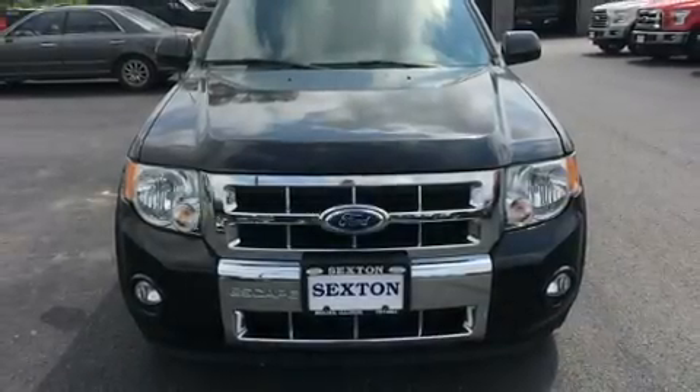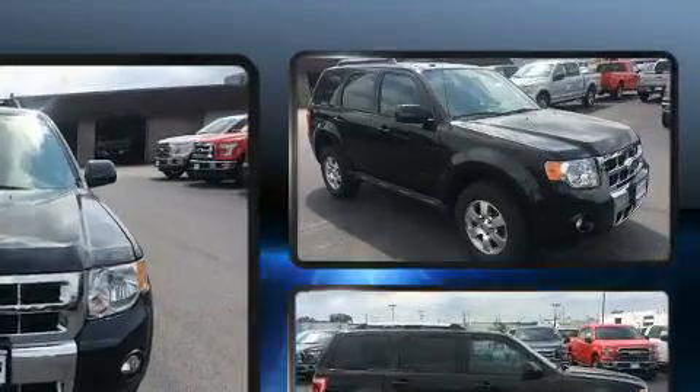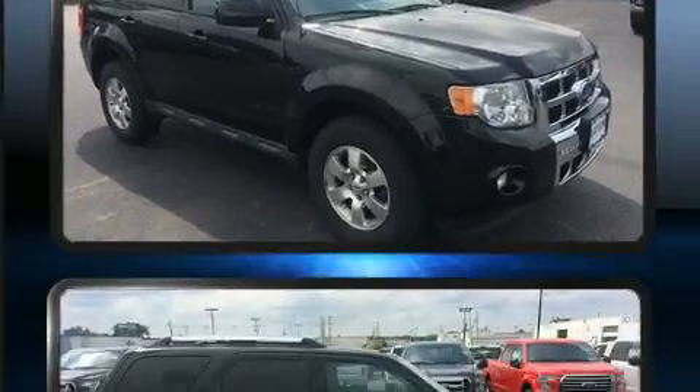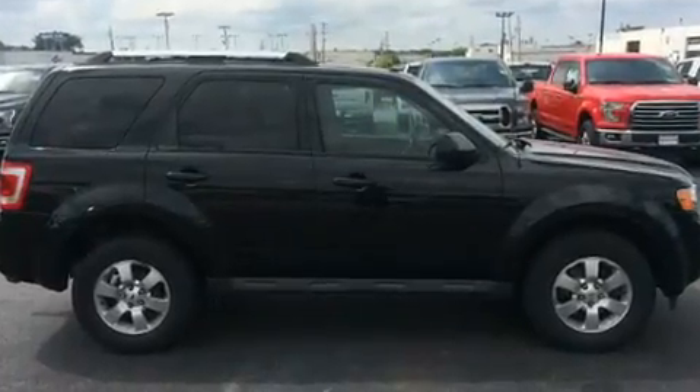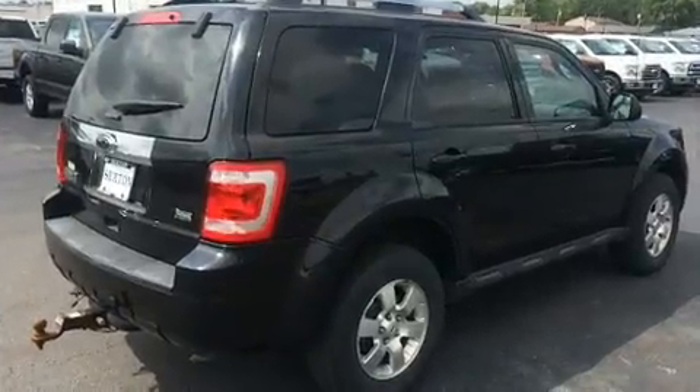Treat yourself to a test drive in the 2011 Ford Escape. It features four-wheel drive capabilities, a durable automatic transmission, and a 3-liter six-cylinder engine. All of the premium features expected of a Ford are offered, including leather upholstery.